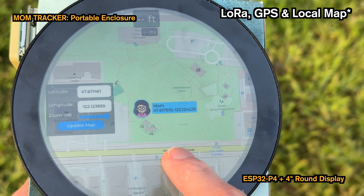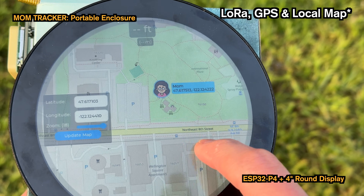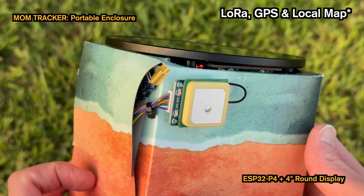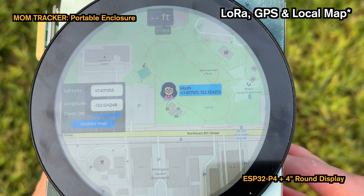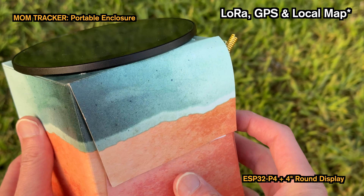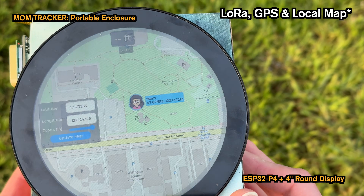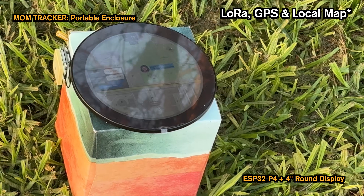Let's talk about the overall system. Every time the device moves, it checks the GPS for the current location. I've also built a second device — as you can see, it's housed inside a tissue box with a small 5V power bank inside, so it acts as a single wireless device. It uses the same GPS and LoRa modules, communicating via UART with the host processor, which is an ESP32-P4 with a 4-inch round display — a device I introduced in a previous project.